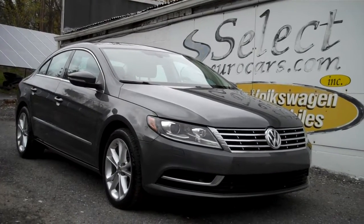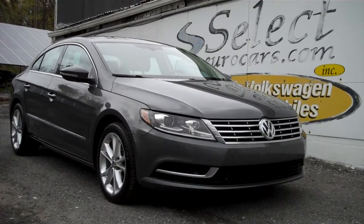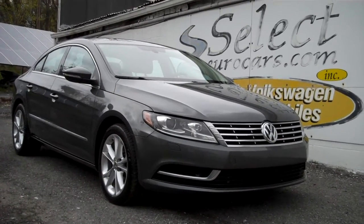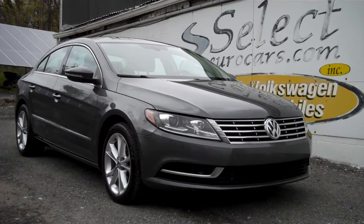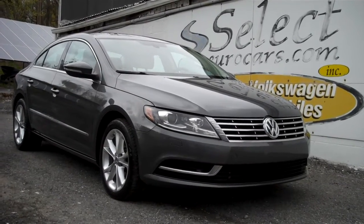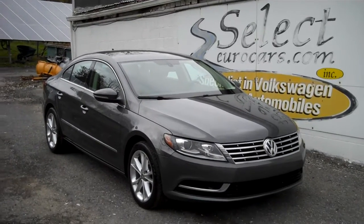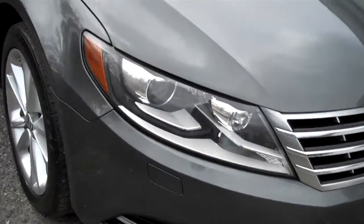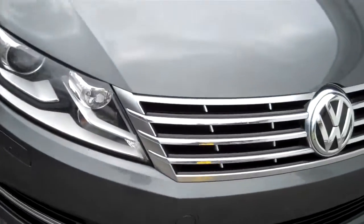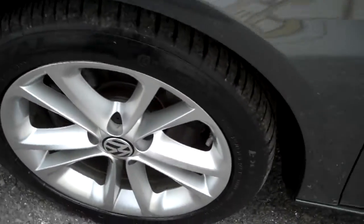Incredibly hard to find but available here at Select Your Cars, where we specialize in Volkswagen and Audi for over 41 years. 2016 Volkswagen CC Sport, six-speed manual transmission — drivers wanted — approximately 200 horsepower. We're open seven days a week. Awesome set of Xenon headlamps, alloy wheels, and plenty of tread.